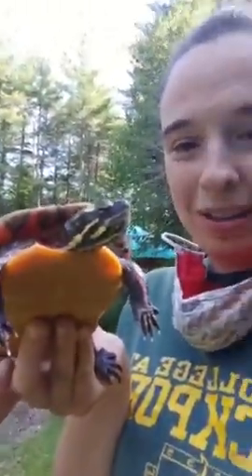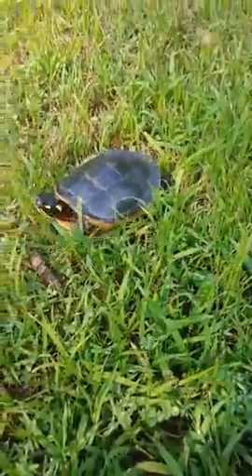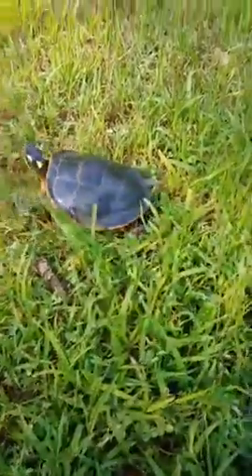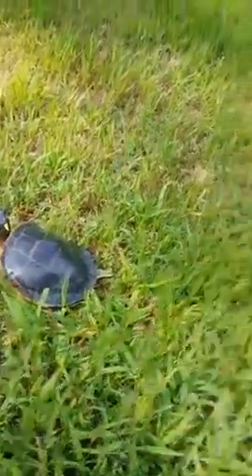I'm going to put her down and we can watch her roam around this morning. She has this beautiful coloring on her — she has red and orange and yellows on her skin and on her shell, so she's colorful all over.